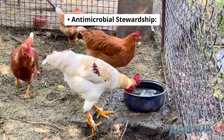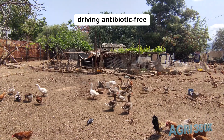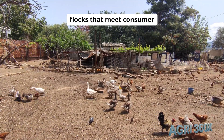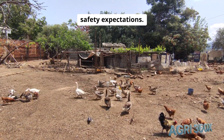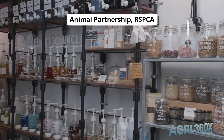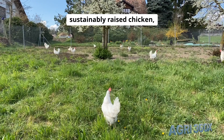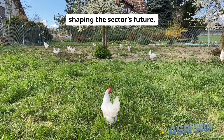Antimicrobial stewardship: vaccines and probiotics replace routine antibiotics, driving antibiotic-free flocks that meet consumer safety expectations. Certifications — Global Animal Partnership, RSPCA Assured, and USDA Organic — guide buyers to ethically and sustainably raised chicken, shaping the sector's future.